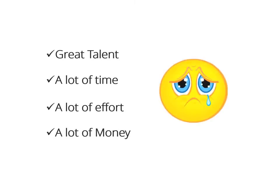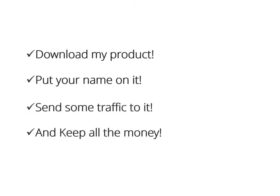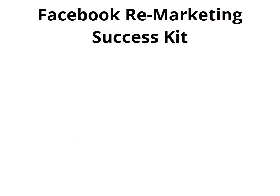I know you'll agree with me on that 100%. What if someone who had the expertise, the time, even the money to do it all for you said, 'Hey buddy, download my product, put your name on it, send some traffic to it, and keep 100% of the money for yourself. It's yours, man. Have fun.' Wouldn't that be great?